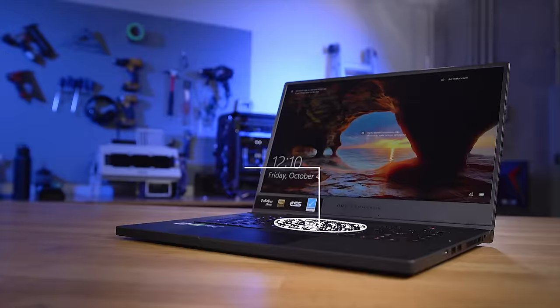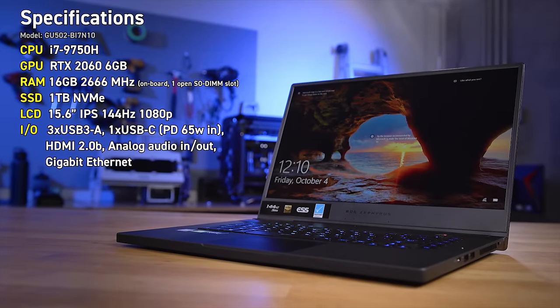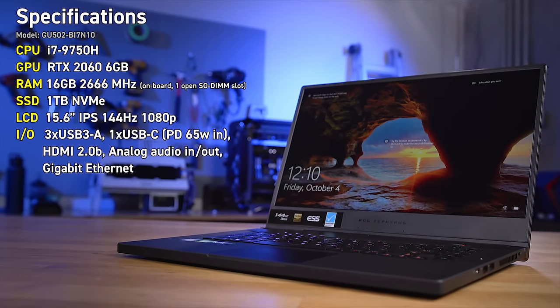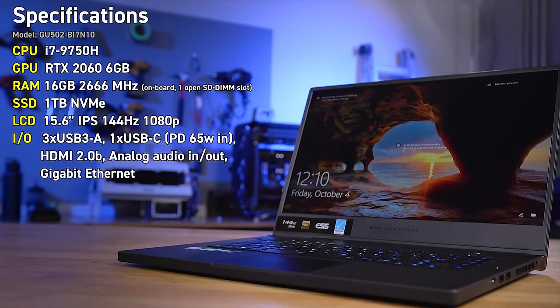Of course, for 144Hz to even matter you need a powerful enough GPU, so this is using an RTX 2060. The rest of the specs: it's an Intel 9th gen 9750H, 16 gigabytes of DDR4, 802.11ac Wi-Fi, and a one terabyte PCIe NVMe SSD. They could already be teaching Razer a thing or two about putting in decent-sized SSDs, because even the Razer Blade Pro maxes out at 512 gigabytes, which is ridiculous at that price point.